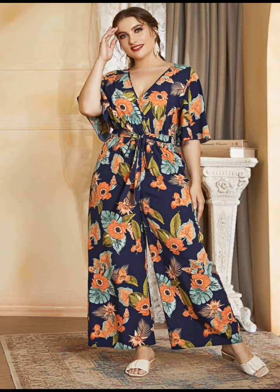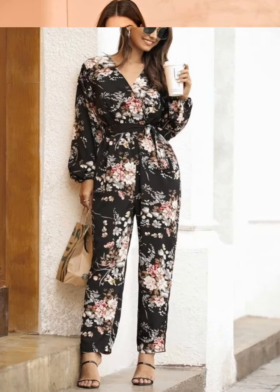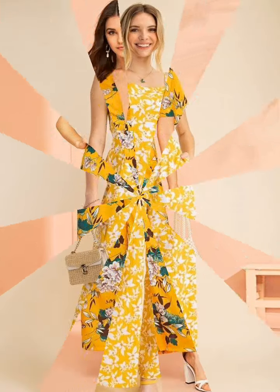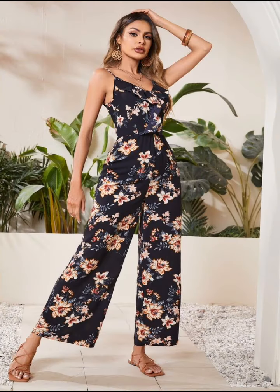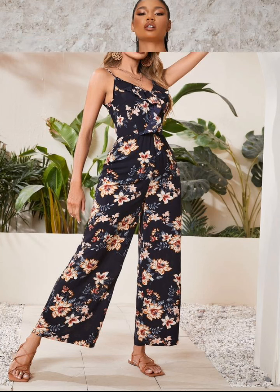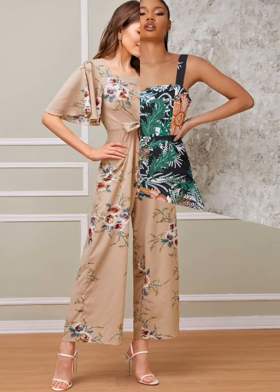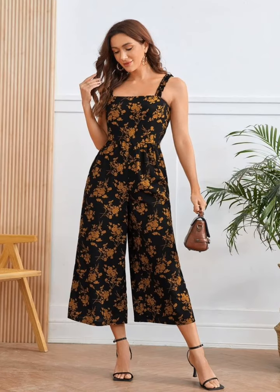If you are going to a party, this jazoo is perfect for it. The color of this jazoo is amazing and perfect for any occasion. Please watch to the end to see the full look.